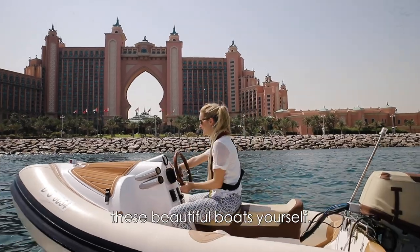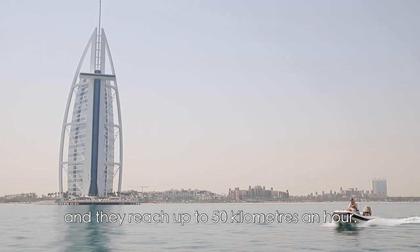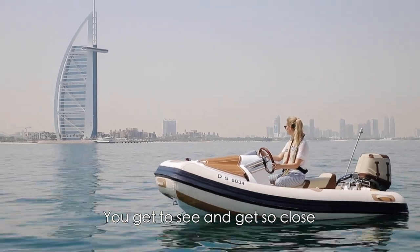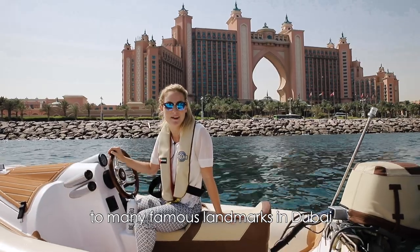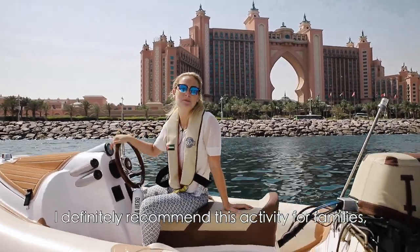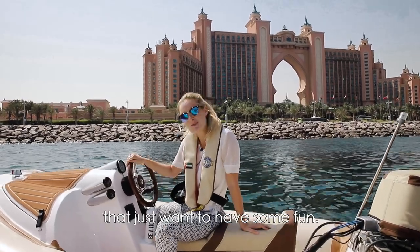You actually get to drive these beautiful boats yourself. They are self-drive boats and they reach up to 50 kilometers an hour. You get to see and get so close to many famous landmarks in Dubai, such as the Burj Al Arab and Atlantis just behind me. I definitely recommend this activity for families, but also for a group of friends or couples that just want to have some fun.